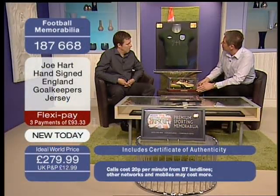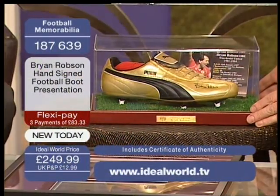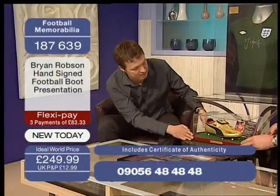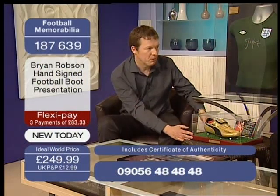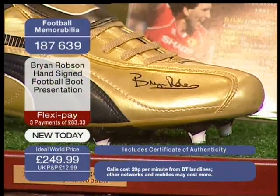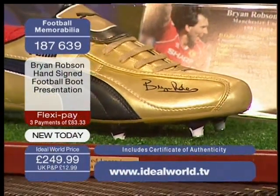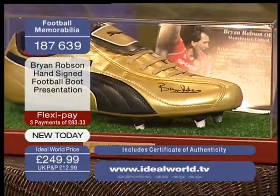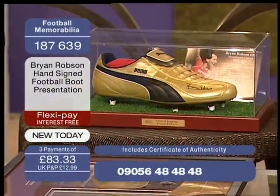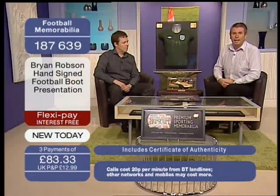We've also got this fantastic football boot signed and autographed by Brian Robson — Man United and England former captain — an absolute legend. It's a gold boot, quite unusual, and really nicely presented with a fact file. It makes a great gift. The number is 187 639, and you can spread the cost interest-free: £83.33 today plus P&P, the next £83.33 in four weeks, and the final payment in eight weeks.